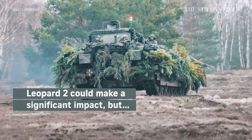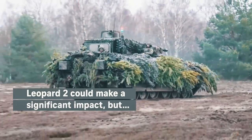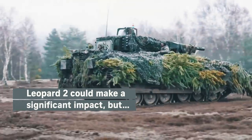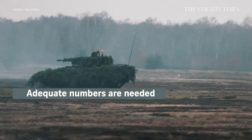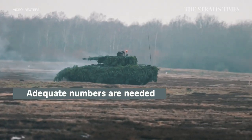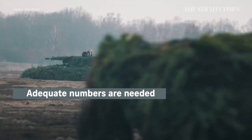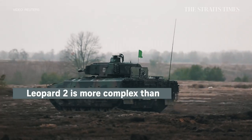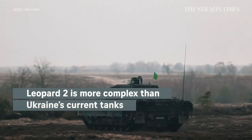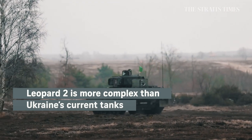Some analysts believe the Leopard 2 could make a significant impact in Ukraine's battle against its hostile neighbour. Several dozen of the tanks are expected to be deployed. But there is a question of whether they will be enough, or in time. Ukraine's forces will also need time to learn how to use them, as the Leopard 2 is far more complex than the Soviet-era tanks Ukraine currently uses.